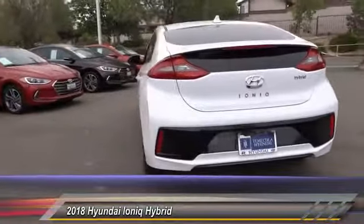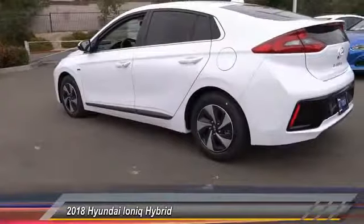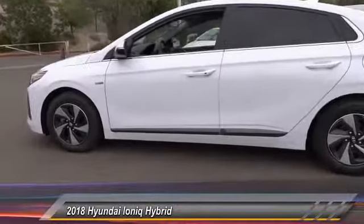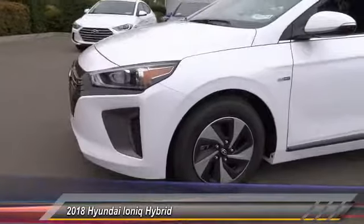Here are some of this vehicle's great options: traction control, dual airbags, air conditioning, power steering, four-wheel disc brakes, center armrest, power windows, rear window defroster, heated front seat, and security system.